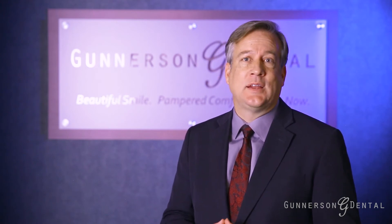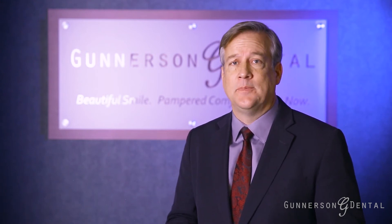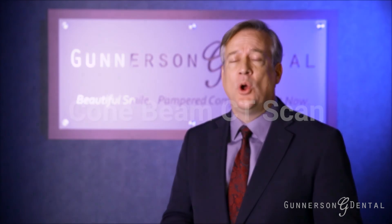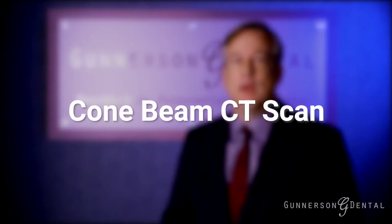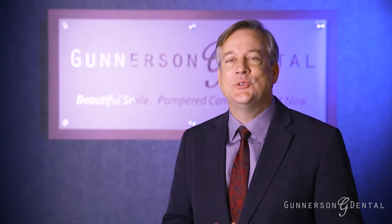A fairly recent technology which we have implemented in our office is the use of what is called a CBCT. CBCT stands for Cone Beam CT Scan. Gunnarsson Dental was one of the first in Utah County to acquire this technology and use it in the dental office.